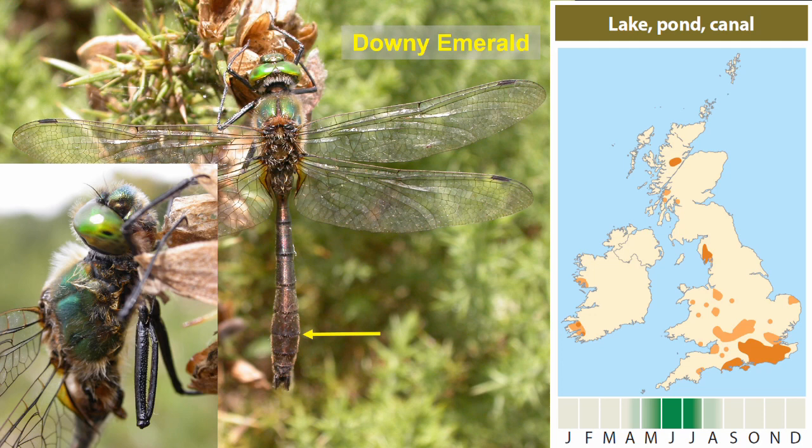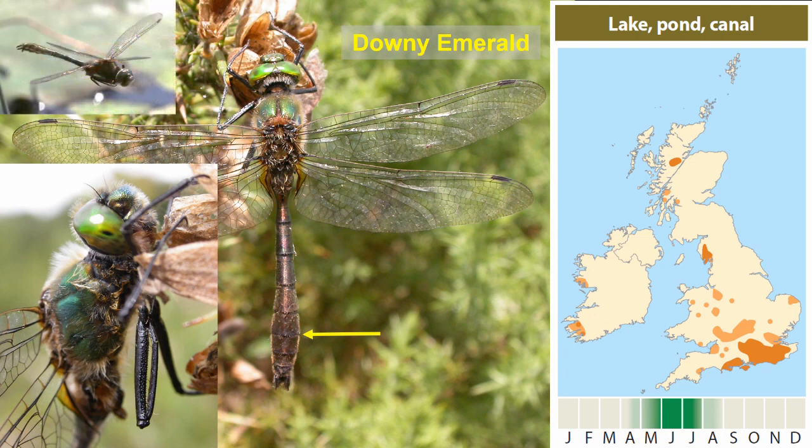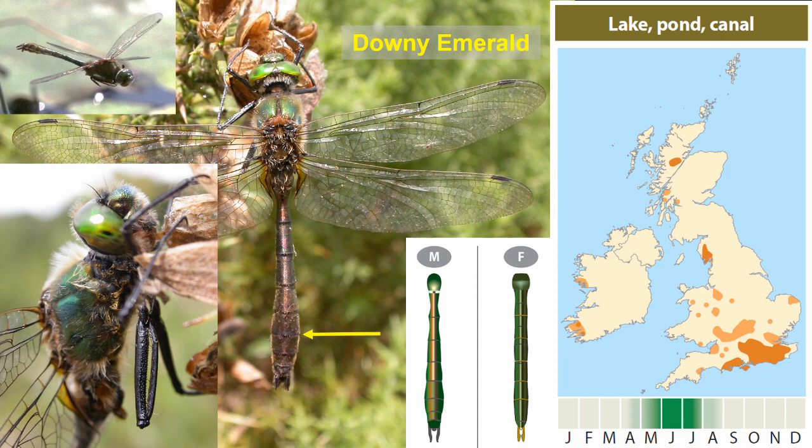They will stop, pause and hover, perhaps look at you in a little bay, then move on. There's a typical view of one in flight showing that thickened tip held up above horizontal. The female tends to have more parallel sides to the abdomen and is not often seen. When she is seen, she'll either be grabbed by a male and taken to a treetop to mate, or she'll be egg laying, often under the overhanging branches of trees.